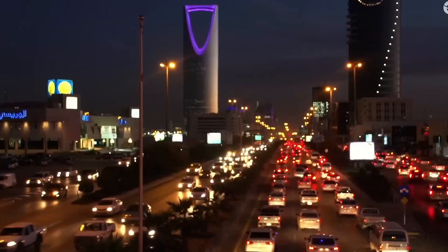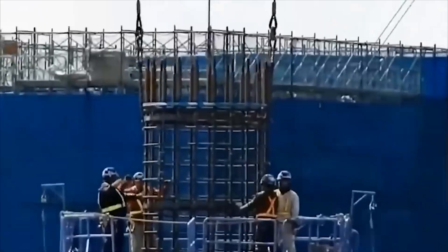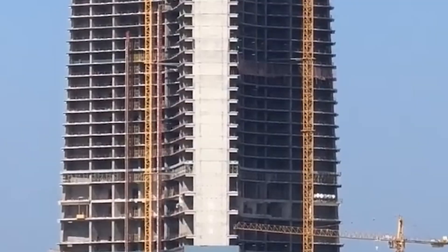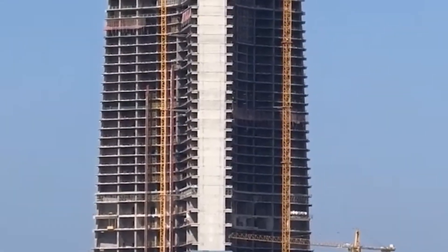Deep in the heart of Riyadh, something extraordinary is taking shape — something that makes every other tall building on earth look like a toy. We're talking about Rise Tower, a 2,000 meter vertical city that would pierce the sky at heights where commercial airplanes cruise.